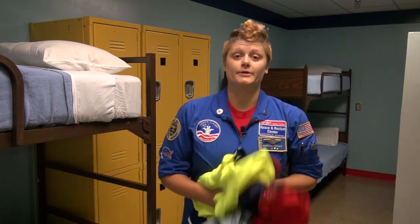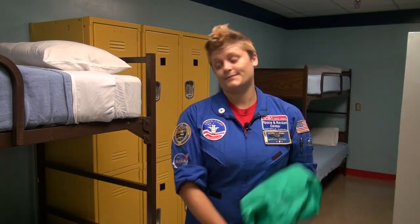So let's talk clothes first. You're gonna need to bring one outfit for every day you're here at camp. You're also gonna need to bring something to sleep in. You can also bring a jacket if you'd like to. If you're coming to the aviation challenge programs, you're gonna need to bring two pairs of long pants.